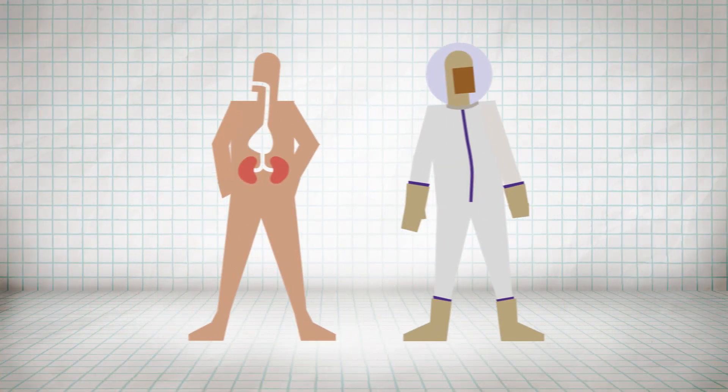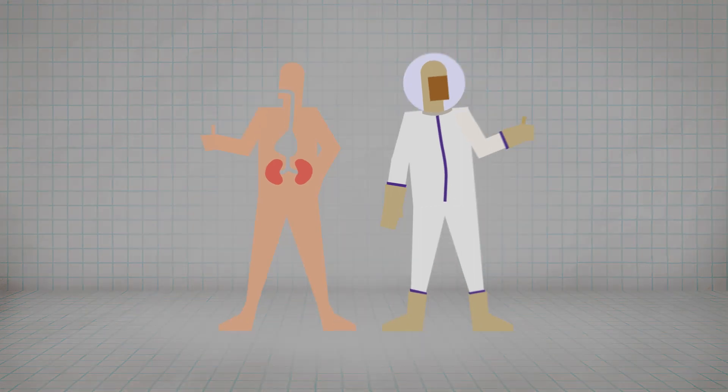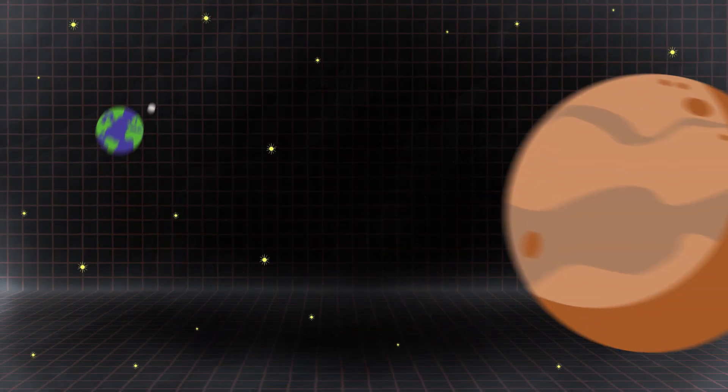Researchers are hoping for breakthroughs that benefit kidney patients and astronauts, including the first people to make the long journey to Mars.